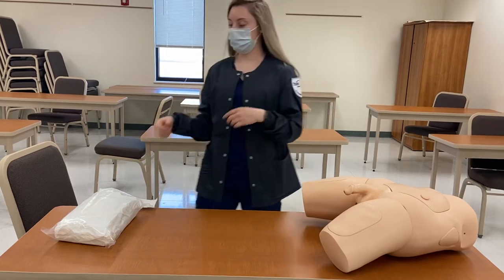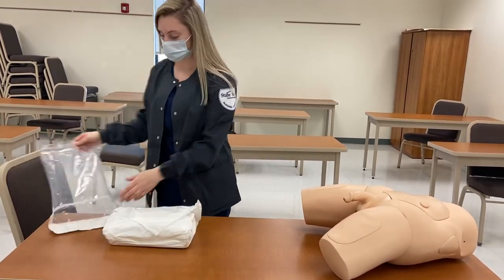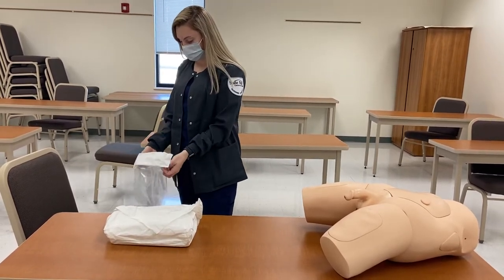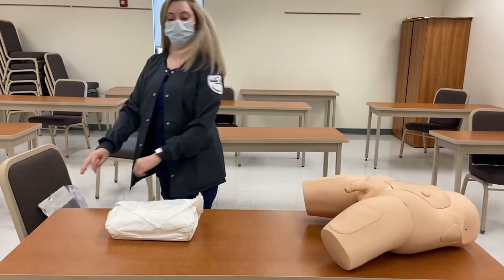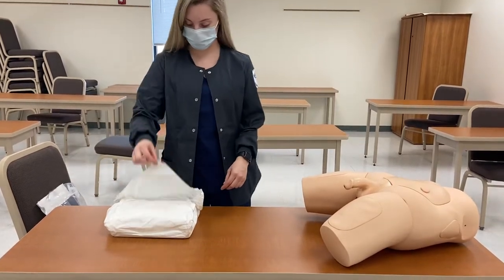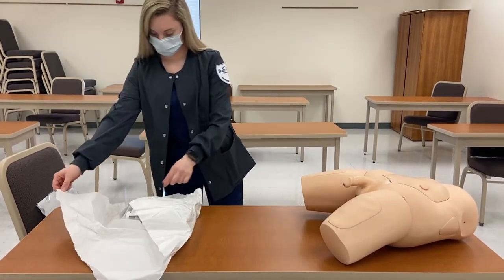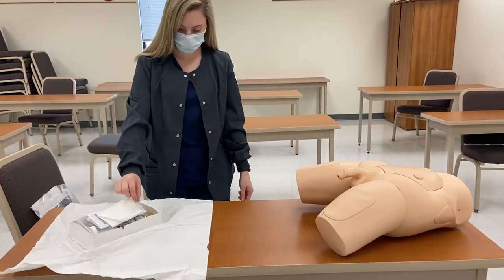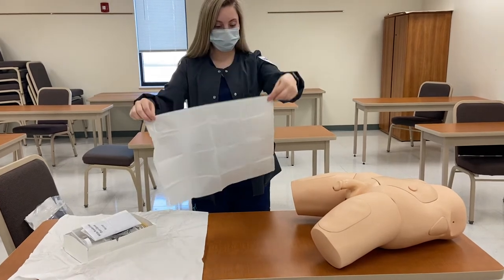I'm going to begin by opening this Foley catheter. I'm now going to begin by putting a drape under your bottom.